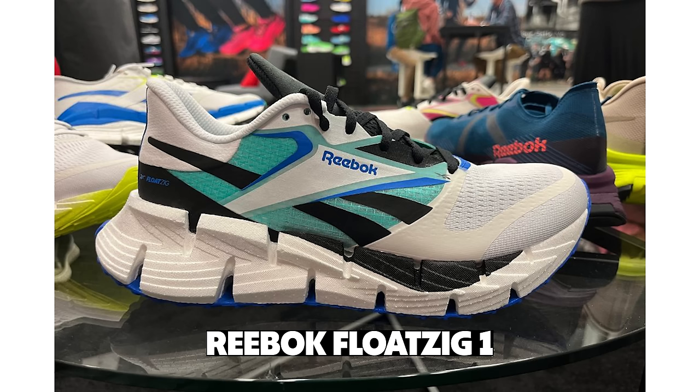This one wasn't on our original list, but after running in it, it's one of my more exciting shoes — the Reebok Floatzig One. It was a real surprise. Reebok tends to be thought of as a budget shoe that goes on sale quickly, but this one has an advanced Zig foam that's very flexible and comfortable underfoot. The upper is fantastic, and at $140 it's pretty reasonable. Aesthetically, if you had a starter jacket in the '90s, you're going to want these.